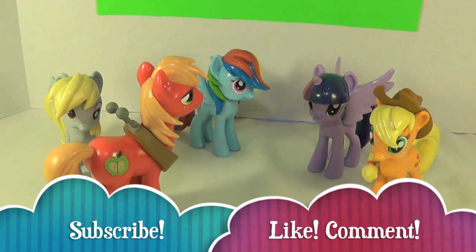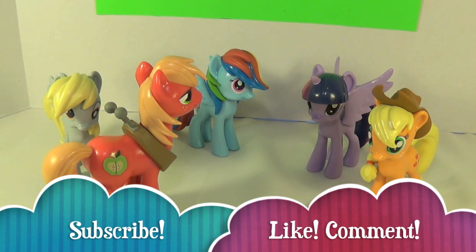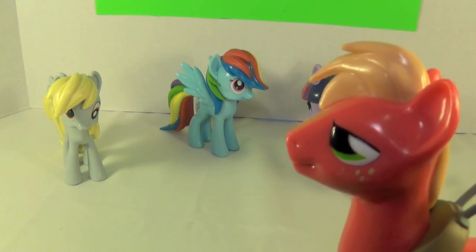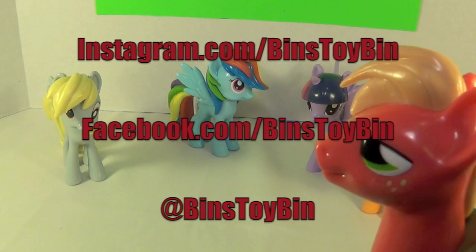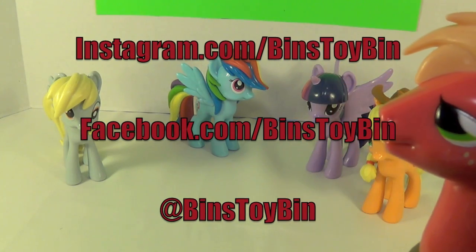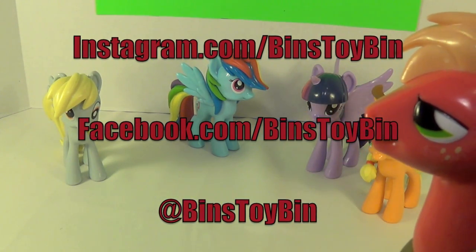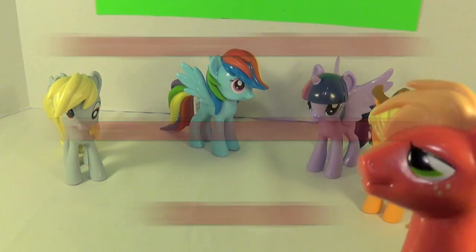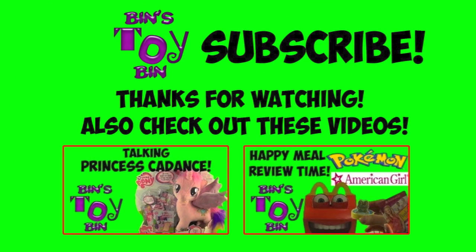If you liked this Apple Family Special Edition of Funko MLP Pony Review, be sure to subscribe to our channel, and like and comment. Big Mac, where should they follow us? On Instagram? Yep. On Twitter? Yep. On Facebook? Yep. Anywhere else? Nope. We'll see you next time, everybody — bye!